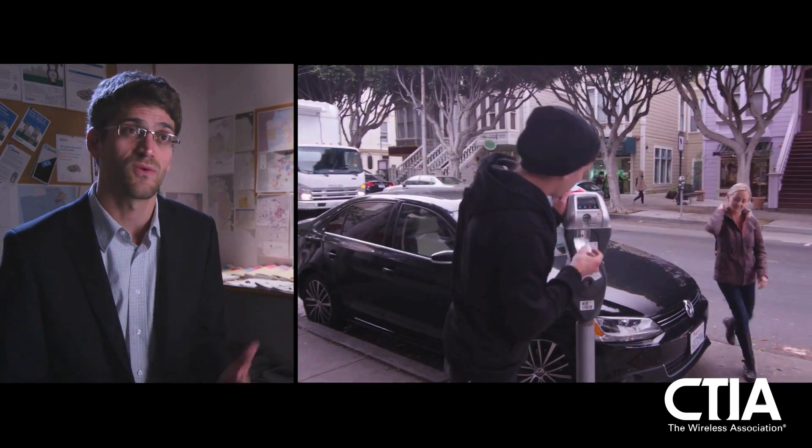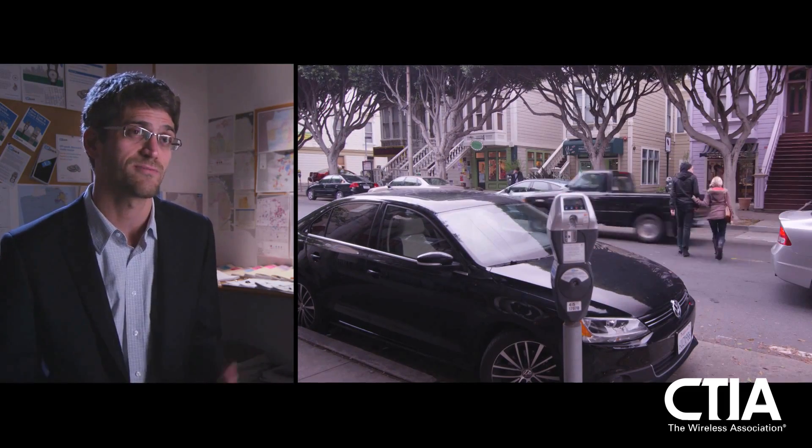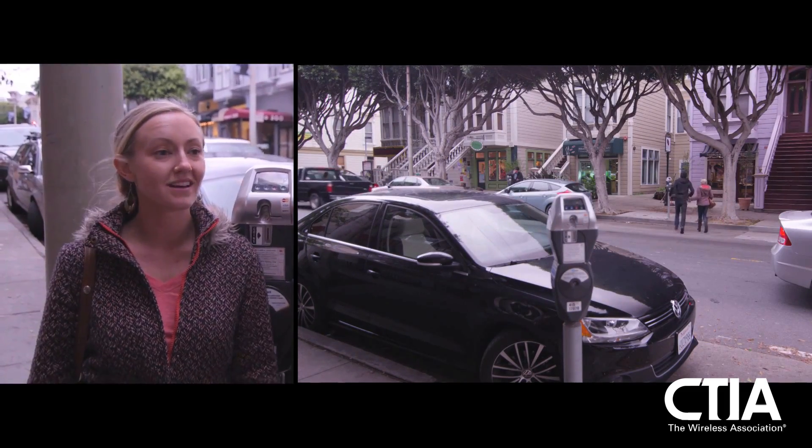Things are moving in the right direction — it is getting easier to find a parking space, and demand is being redistributed using price. Because of this app, parking is a lot easier to find, and now I'm coming into the city a lot more than I used to.